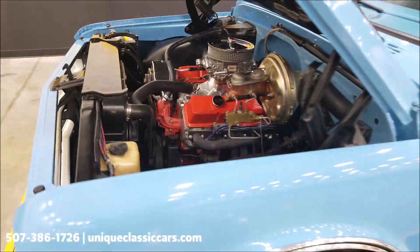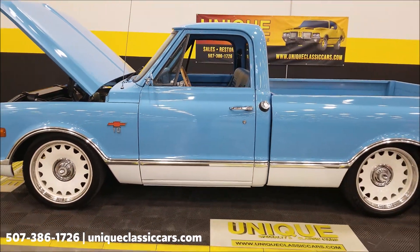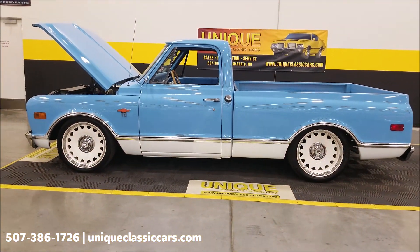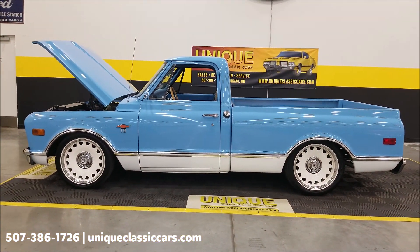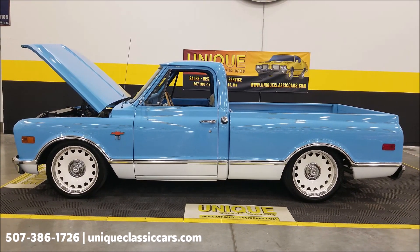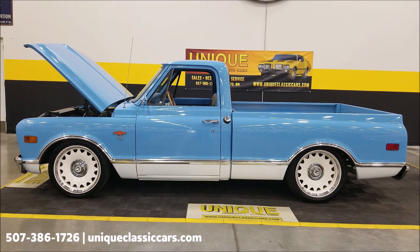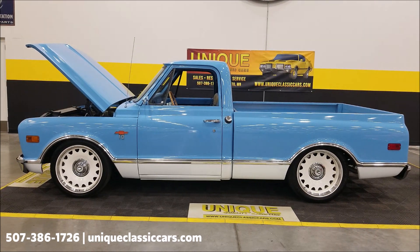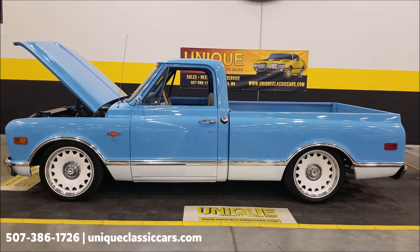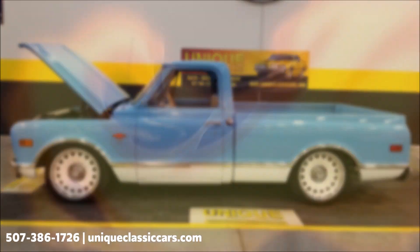Wow, this one's a looker — 1968 Chevrolet C10 half-ton regular cab short box. Give us a call at 507-386-1726, or visit uniqueclassiccars.com — click on the link down below this video in the description. Remember, we do consider trades, financing is available, we can assist with transportation, and this vehicle may be eligible for an extended service contract. Consult with your sales associate when you call in or email.